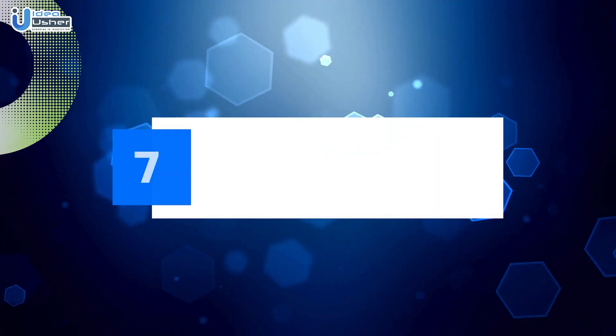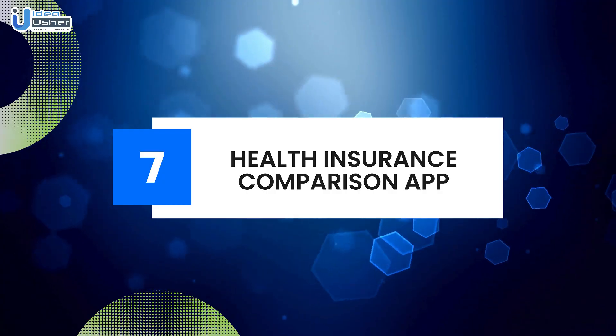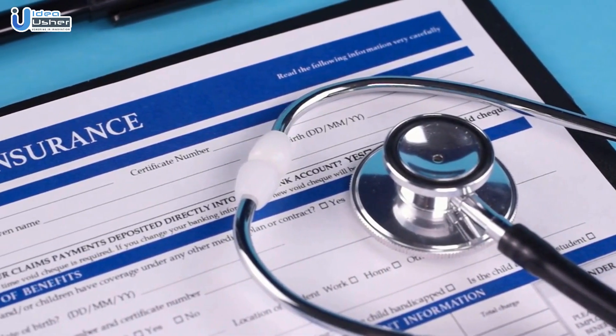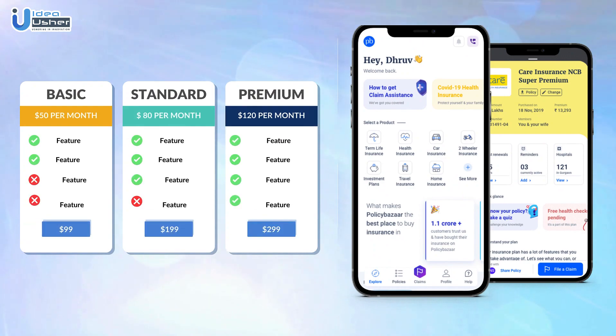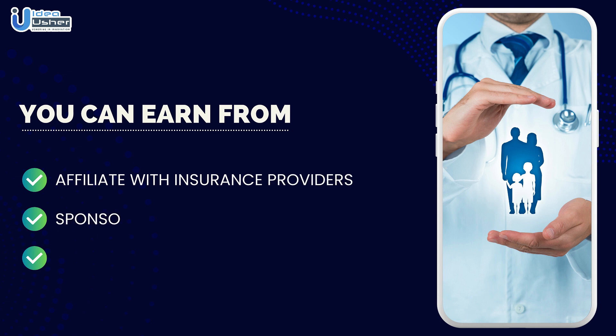Number seven: Health insurance comparison app. Simplify the process of choosing health insurance by developing an app that compares different plans. You can earn revenue through affiliate marketing with insurance providers, sponsored content, and premium features for users seeking personalized recommendations.